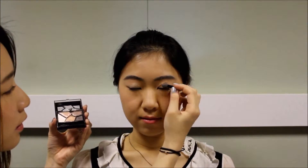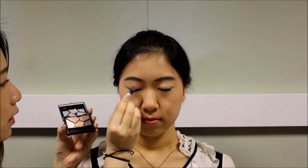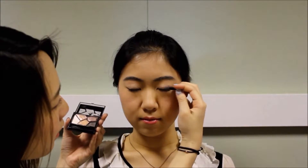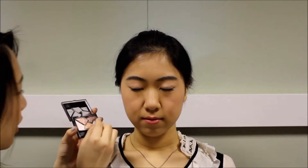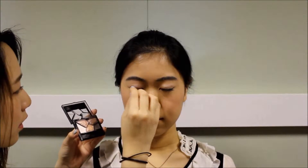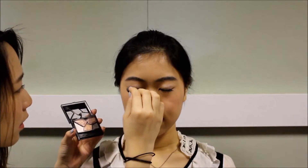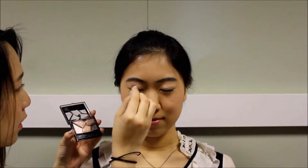By using a pink and purple tone Kate eyeshadow palette, we're going to apply the light beige color all over the eyelid. Then apply the purple color on the outer corner of your lids. After that, take the charcoal color and apply it on your outer eyeliner areas.